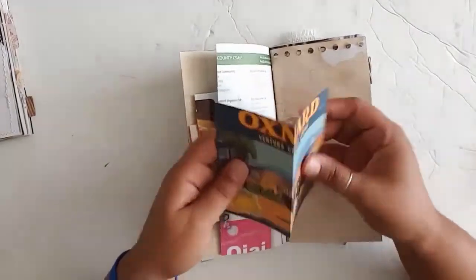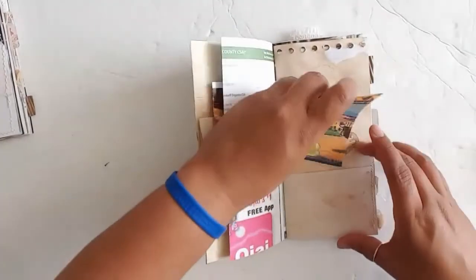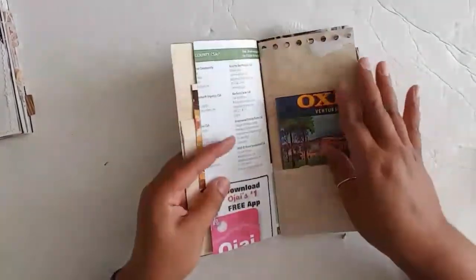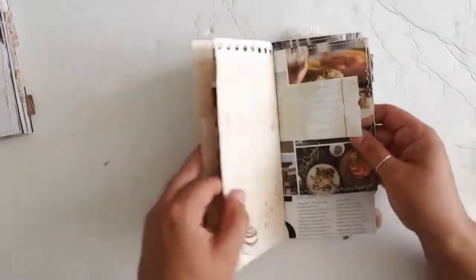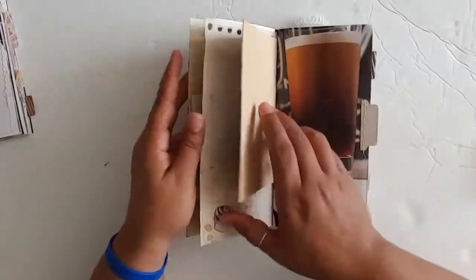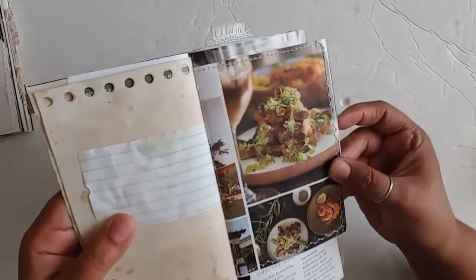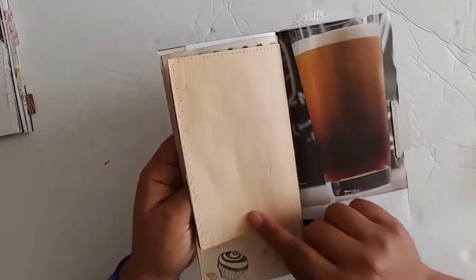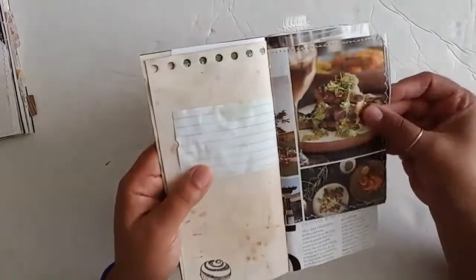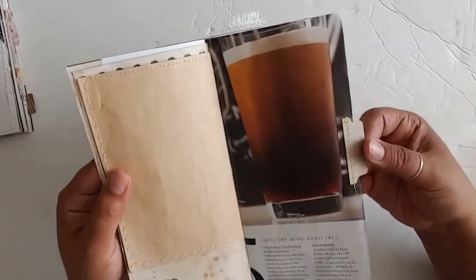This is some ephemera from Tsunami Rose — she represents Oxnard. As you can see, with the magazine papers I stitched them together with coffee-stained paper to make them thicker, so you have something nice on this side and something on this side. And I have some tabs here that I got from Dolly.